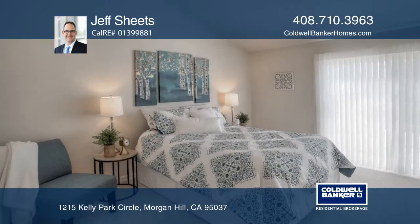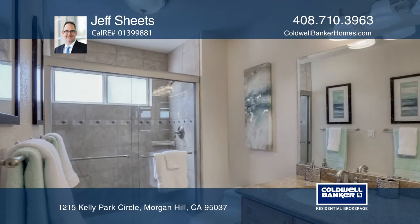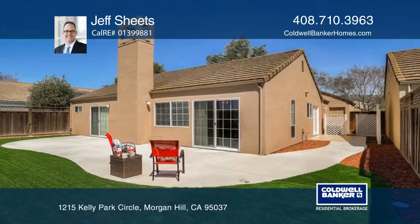The cozy living room and dining room feature vaulted ceilings, a skylight and a gorgeous fireplace with a marble surround. You will enjoy the low-maintenance backyard complete with a large patio and artificial turf.